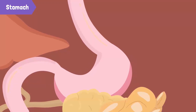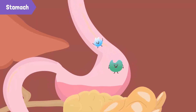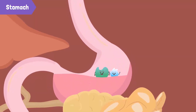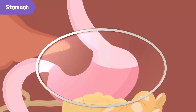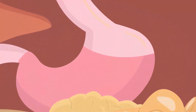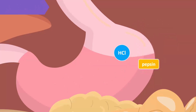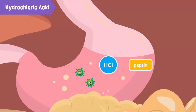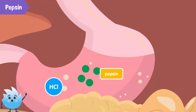The stomach is a mango-shaped, sac-like organ that mixes and digests food. The muscular movement of the stomach churns the food and breaks it down further. When food enters the stomach, the gastric glands in the inner walls secrete gastric juice. The gastric juice contains hydrochloric acid and an enzyme called pepsin. The hydrochloric acid, or HCl, kills the harmful bacteria present in the food. The enzyme pepsin begins the digestion of proteins in the stomach.